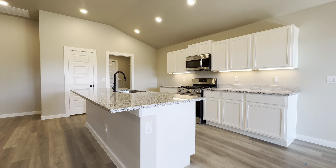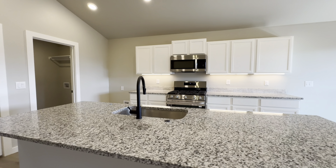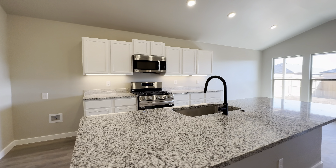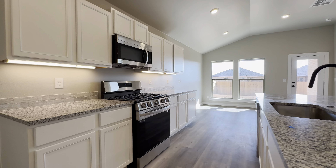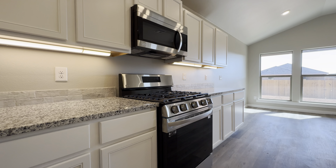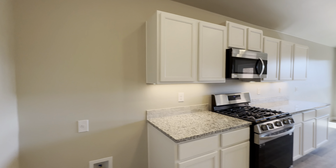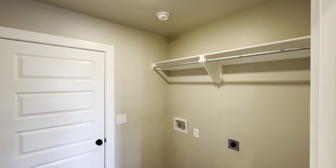Y'all, look at that — look at that beauty! And I'll show from this angle. Look at that. Now I'm going to go ahead and show y'all the laundry room.